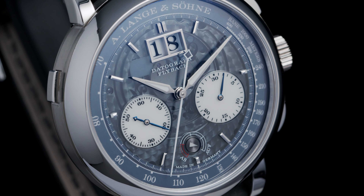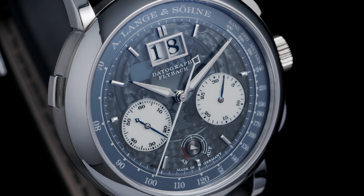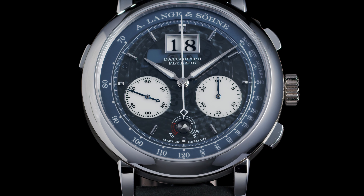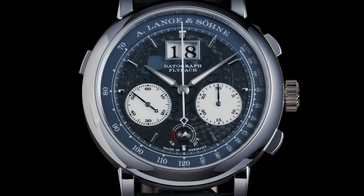A few years later, after my visit of Glashütte, I am now handling the A. Lange & Söhne Datograph Lumen Up/Down that will be offered at the Geneva Auction 13.